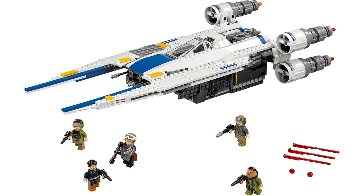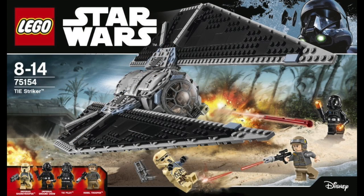They should be coming out this year — the movie comes out at the end of this year. I'm really excited about these sets. I think they look awesome. This one's called the TIE Striker and I think it looks really, really cool.